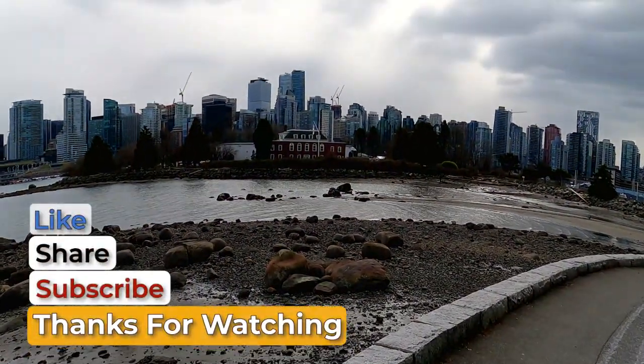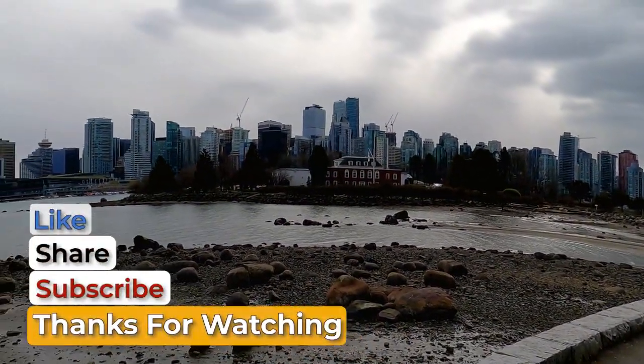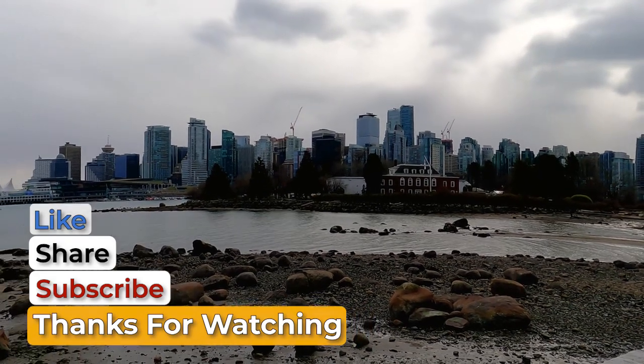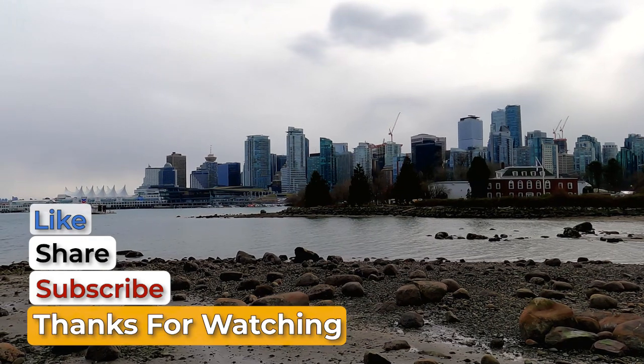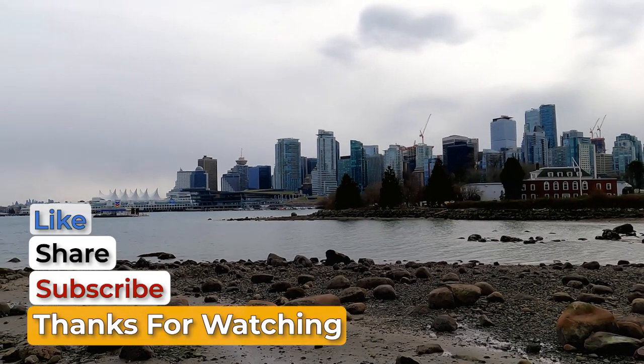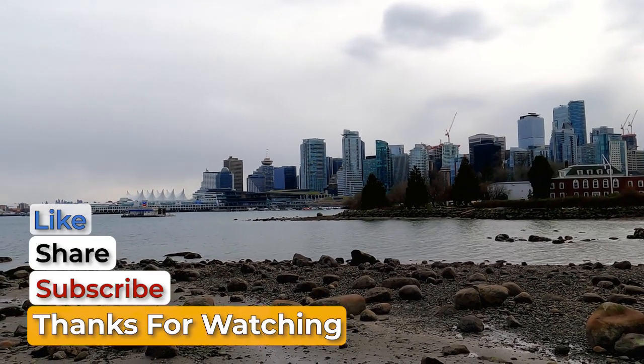It's indeed a very invigorating and interesting walk in the park and a must visit for tourists visiting Vancouver. Thanks and Happy Travelling!